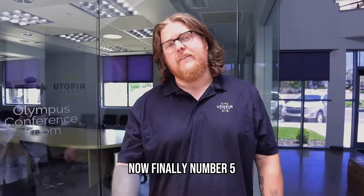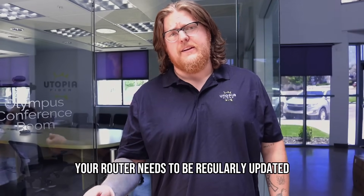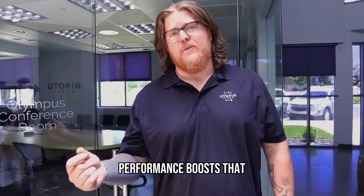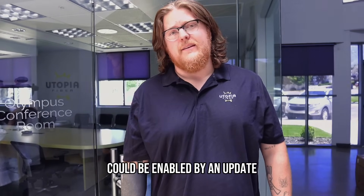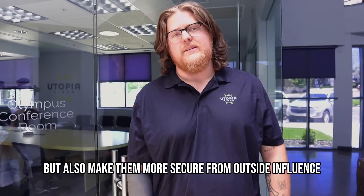Finally, number five: regular maintenance and updates. Just like your smartphone or computer, your router needs to be regularly updated to stay on top of the latest security issues as well as performance boosts that an update can enable. Updating the router will not only make it work faster but also make it more secure from outside influence.